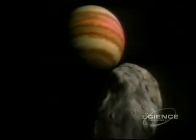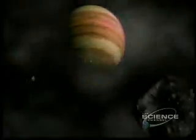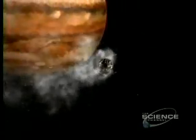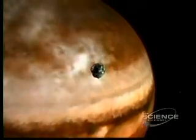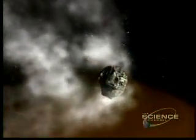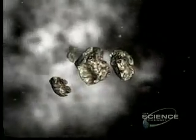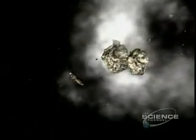Where comets are concerned, Jupiter is like a vacuum cleaner. This comet, on a journey from the fringes of the solar system, swings a little too close and is captured by Jupiter's gravity. Subject to forces hundreds of times greater than the pull of the Moon on Earth's ocean tides, the comet fragments. It's July 1994, and more than 20 pieces of comet Shoemaker-Levy 9 plunge towards Jupiter.